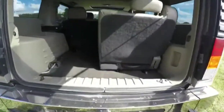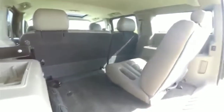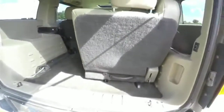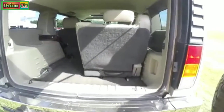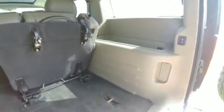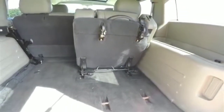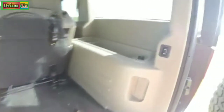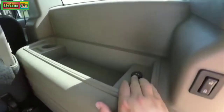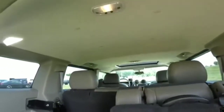Quick look at the luggage area: as you can see, with the third row seat in place the luggage area is kind of oddly dispersed, but with the third row seat removed or even lifted up, it improves quite a bit. The seat is on wheels so it can be easily rolled out. You also have the ability to lock your vehicle back here, a 12-volt power point, some storage trays, and overhead lighting.